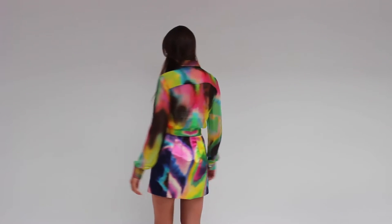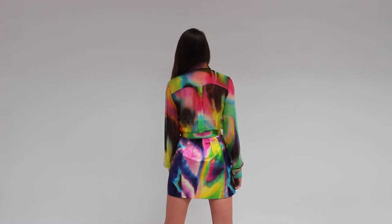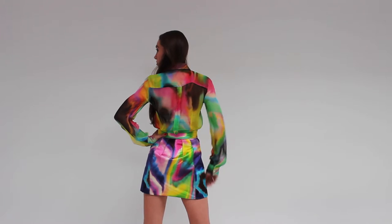Make an entrance with the shirt's ruffled placket and delicate button detail. The skirt with its gorgeous empire waist will complete this vibrant ensemble.